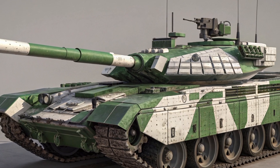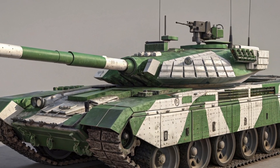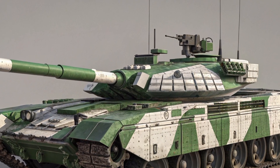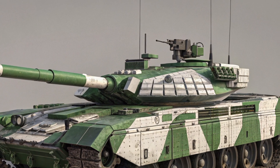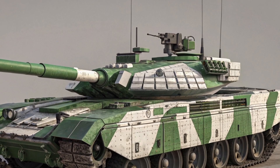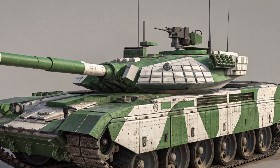Deployed in large numbers by the Indian Army, the T-90 Bhishma has become a symbol of India's armored strength. Its combination of firepower, protection, and mobility makes it a key deterrent against adversaries, ensuring India's armored corps is prepared for both defensive and offensive operations.